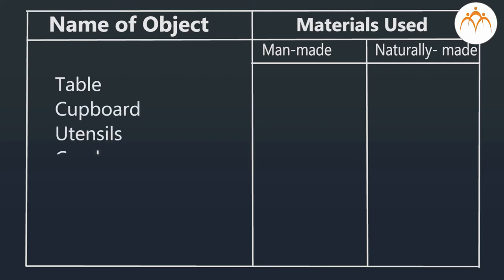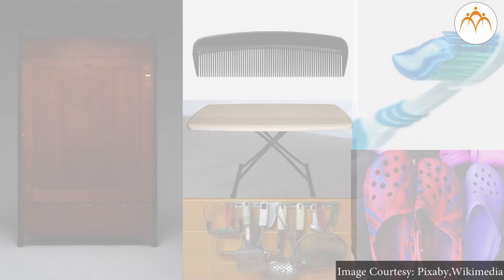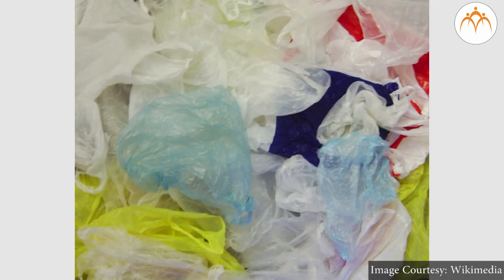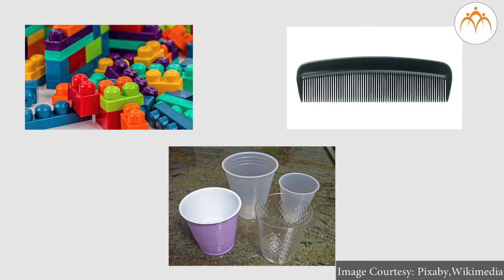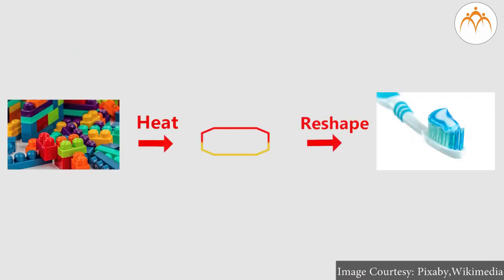Nowadays many of the above objects are made from plastic. Plastic is made from organic polymers. It is a man-made substance and has a chain structure. We are able to mold toys, combs, and containers in the way we want. It is thermoplastic — when heat is applied to this plastic, we can shape it in the way we want. Another type of plastic is the one that, once shaped in a mold, does not get shaped again.